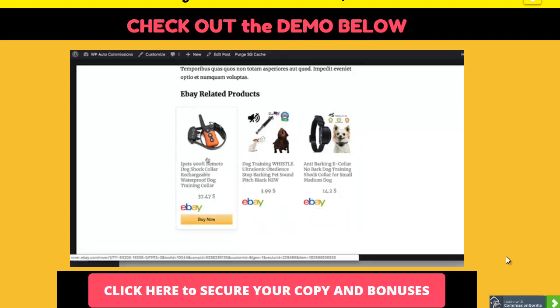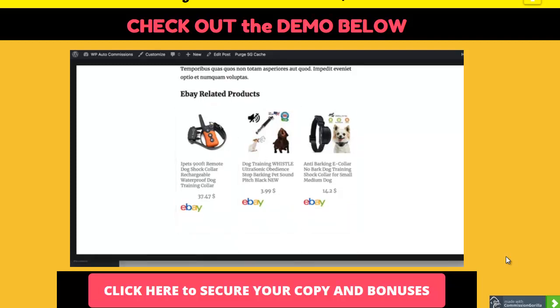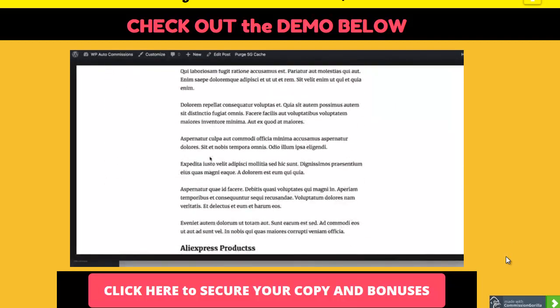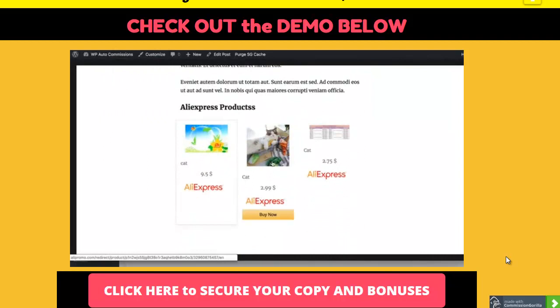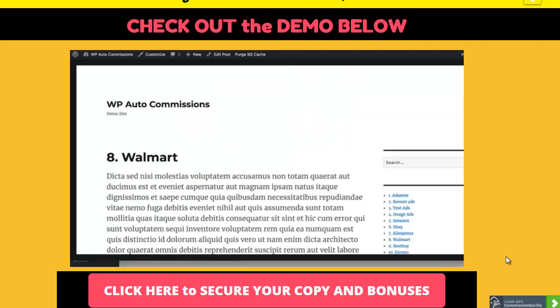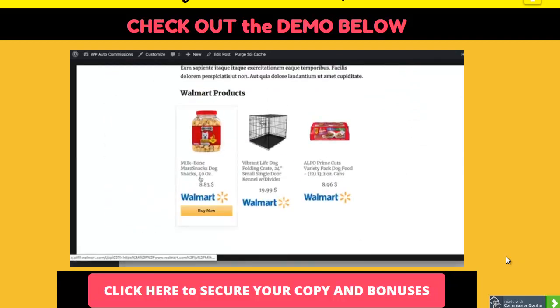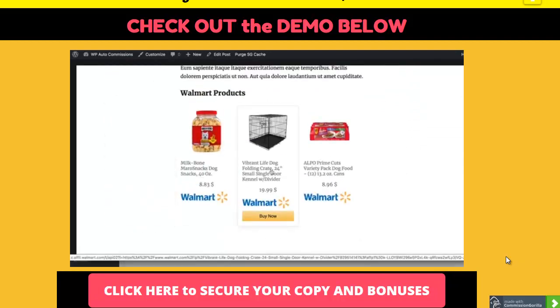The same goes for AliExpress products - you can scroll down and see AliExpress products about, say, cats, showing product images and descriptions. You can add images, descriptions, and anything you want shown from AliExpress and make money as an affiliate. Next is the Walmart ads section - products come directly from the Walmart website, and when people click them they're taken to the Walmart website through your affiliate link.